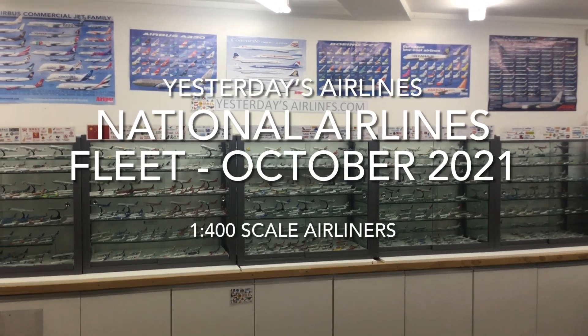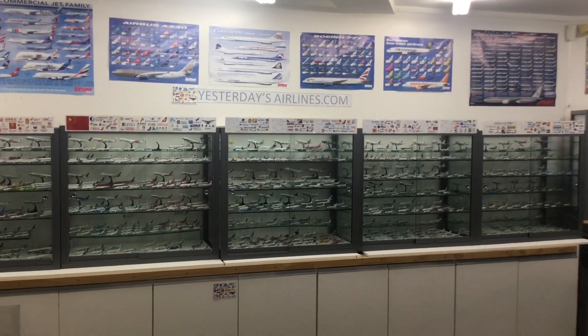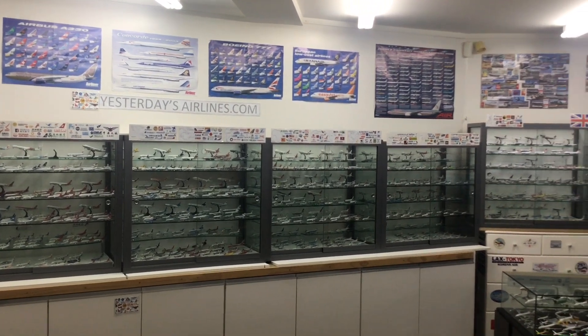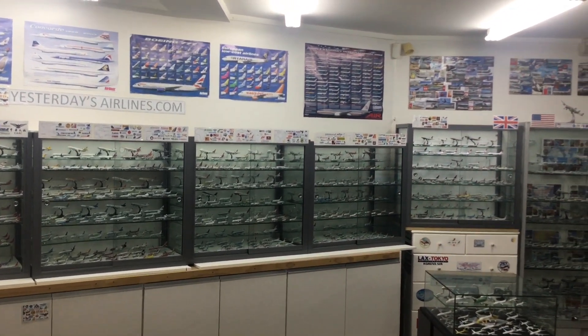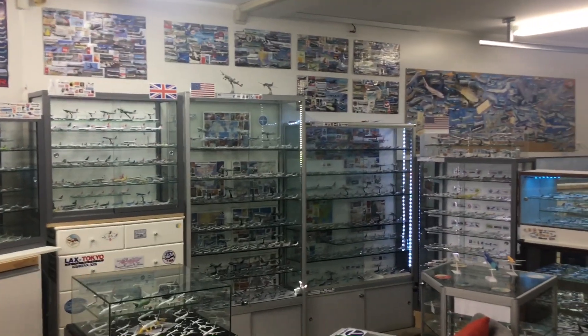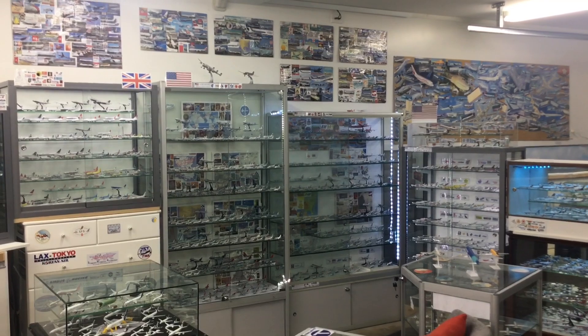Hello and welcome to Yesterday's Airlines. It's time for another fleet video and I'm gradually working my way through all the fleets in my 400 scale collection. In this video we're going to be going to the United States and taking a look at another one of the fleets of the major US trunk airlines of the regulated era. This video will cover National Airlines.